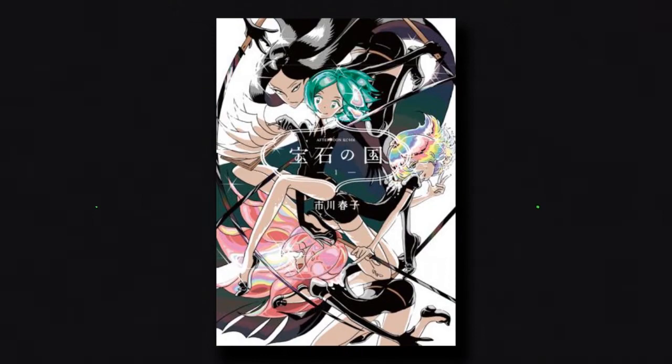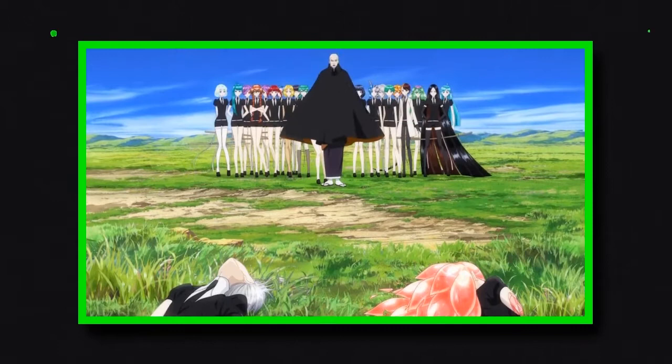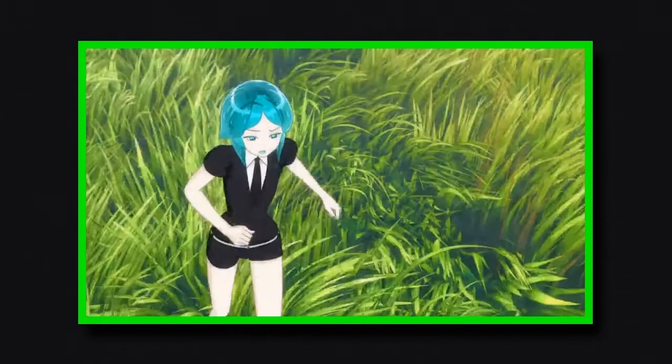Based on the manga of the same name by Haruko Ichikawa, Hoseki no Kuni, also known as Land of the Lustrous, is a 12-episode anime series directed by Takehiko Kyogoku and animated by Studio Orange. Set on an island inhabited by sentient humanoid gemstones fending off attacks from the Lunarians — an alien army from the moon trying to harvest these gems for decoration and weaponry — the series follows Phos Fothalite, or Phos, the youngest and most fragile of the gems, who, in spite of their dreams of joining the fight, are assigned by the gem's leader, Master Kongo, to create an encyclopedia.